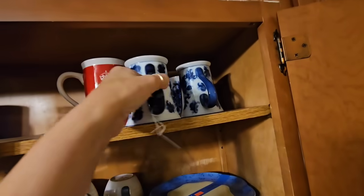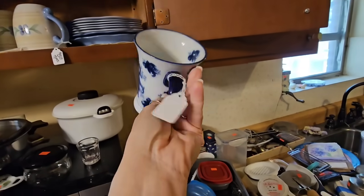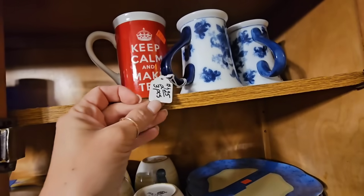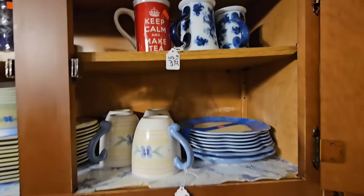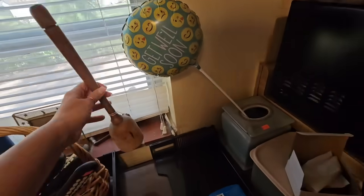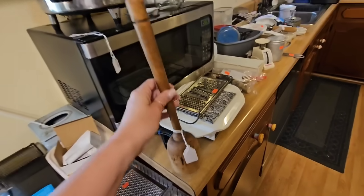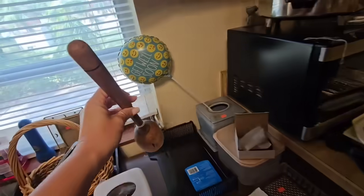This looks like some glow blue mugs, but there are no markings on the bottom so they might just be reproductions. Let me see the price — $2.25 for all three pieces. What is this wood piece? Never find these. It's $12.50 — I don't know if that's a good price or not. I'm going to think about it.